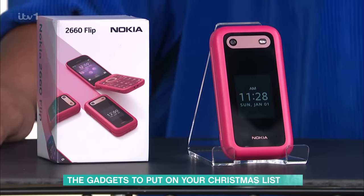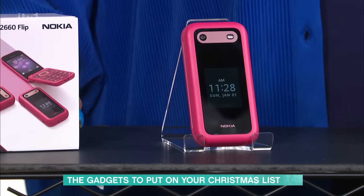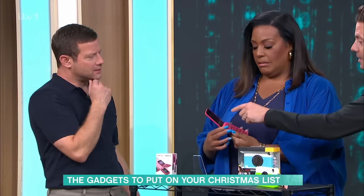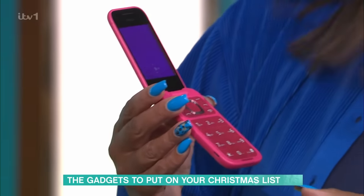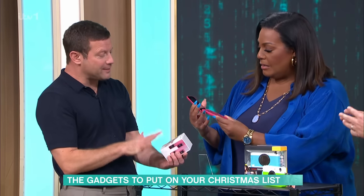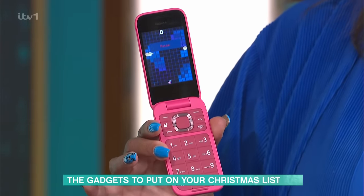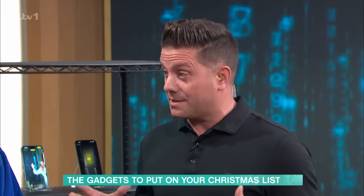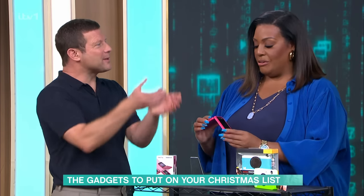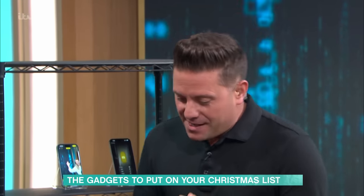Going a bit retro — this is the Nokia 2660, a flip phone. It does calls, texts, and has a 0.3-megapixel camera, very old school. And when you open it up, it has Snake — the game we all used to play! People just want a simpler phone. Some use it as a second phone for festivals, and it's also popular with older generations who don't want all the bells and whistles. And it's a flip phone, so it just looks cool — £64.99.